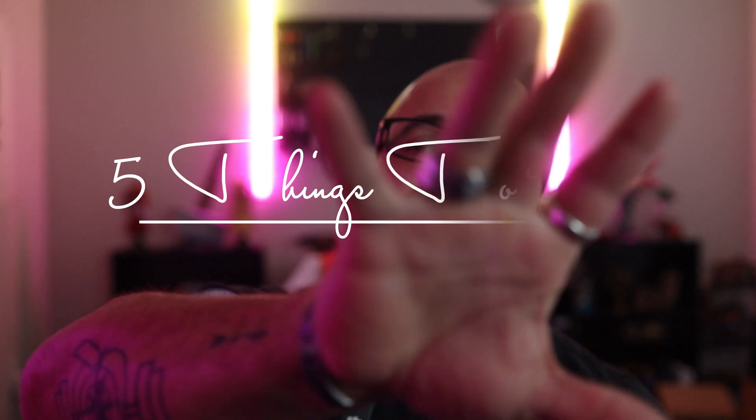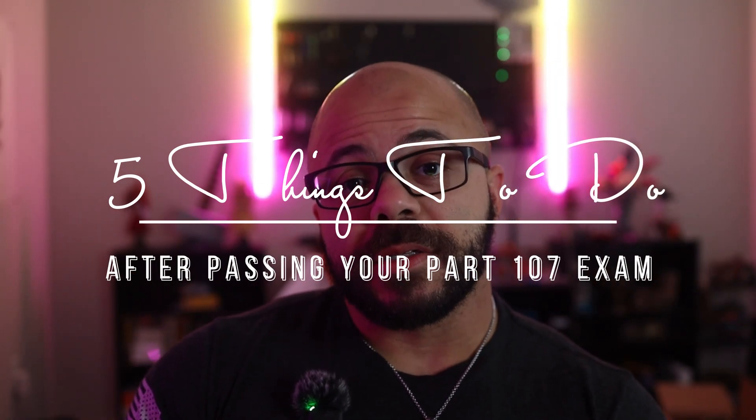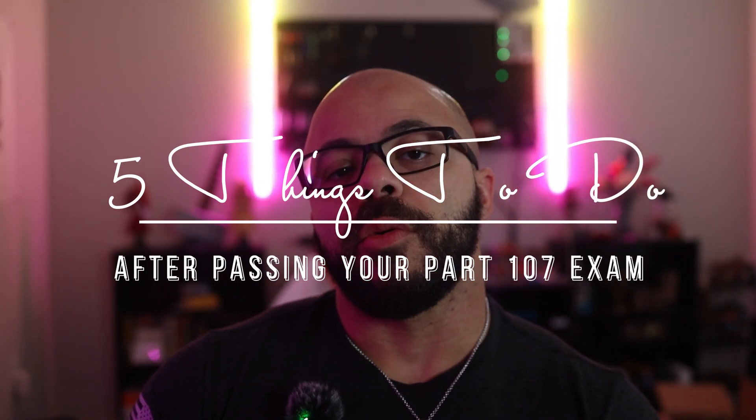Congrats on passing your part 107 exam. Now, what do you do? We're going to go over five things to do — a little checklist after passing your part 107 exam.